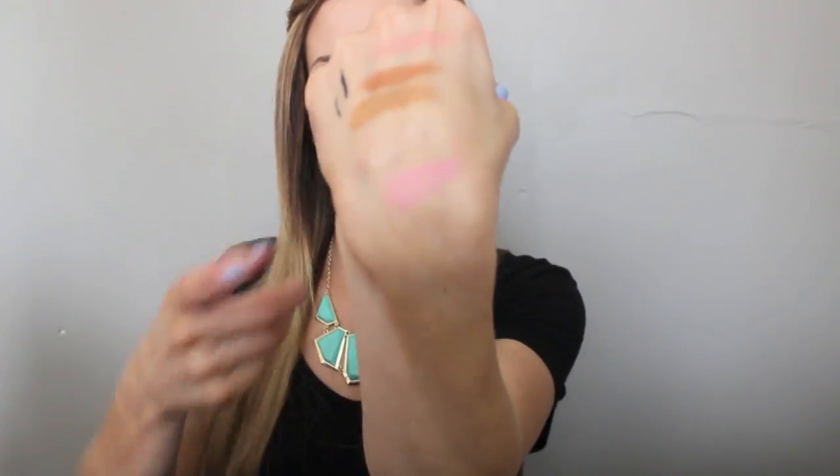The next product I've been wearing a ton is my MAC blush in Pinchot Peach. I've been wearing this almost every single day. This blush is just stunning. It's a sheer tone blush but it's so pigmented it doesn't need to be built up, though you can build it up if you want. It gives enough pigmentation with just one swirl. It's the perfect color - it goes with every eye look and every makeup look.